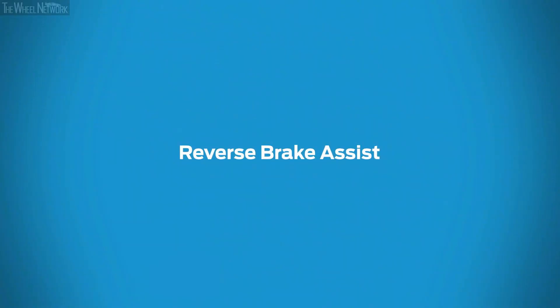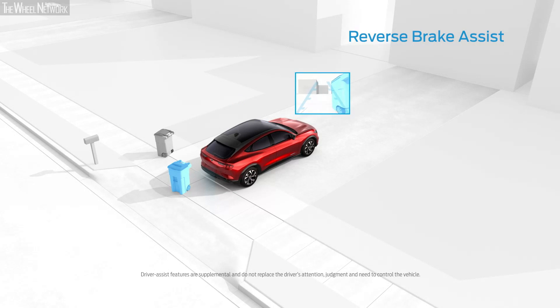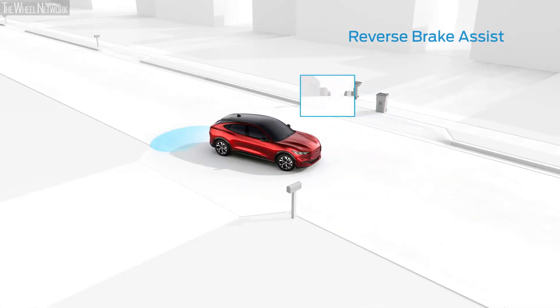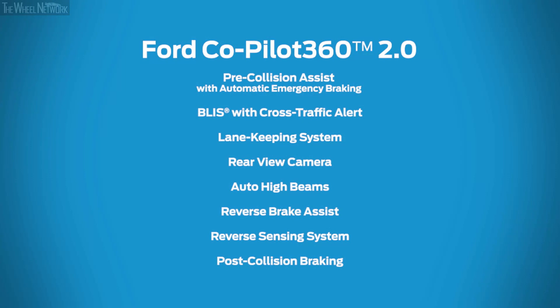Reverse Brake Assist can detect both stationary and moving objects behind your vehicle, alerting you to potential hazards. It can also apply the brakes if you don't stop in time, and can even detect vehicles crossing behind you at up to 37 miles per hour. From your driveway to the highway, Ford Co-Pilot 360 2.0 is there for you.